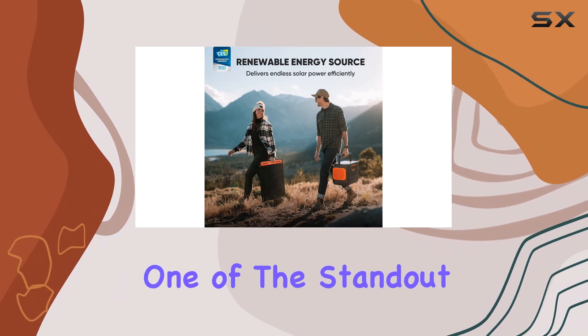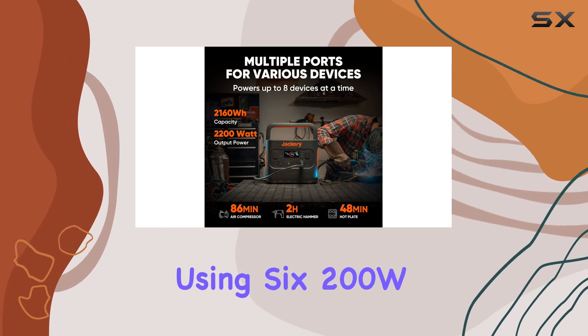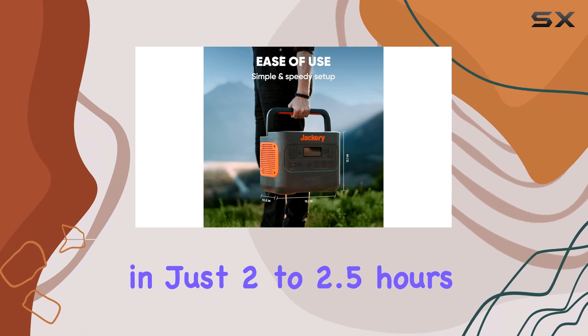One of the standout features of the 2000 Pro is its ability to be charged using six 200W solar panels, allowing for a full recharge in just 2 to 2.5 hours.